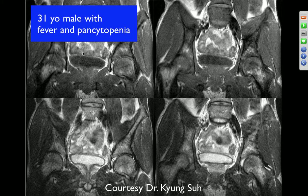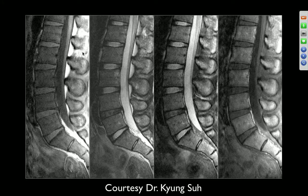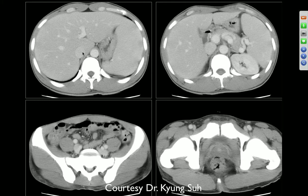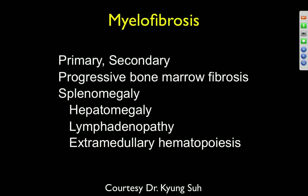31-year-old male with fever and pancytopenia. There appears to be diffuse marrow replacement with loss of vertebral body fat. On CT, there's increased sclerosis — very dense bones. This could be osteopetrosis.